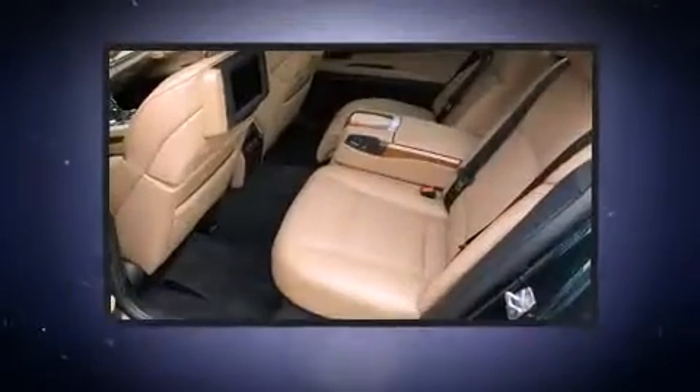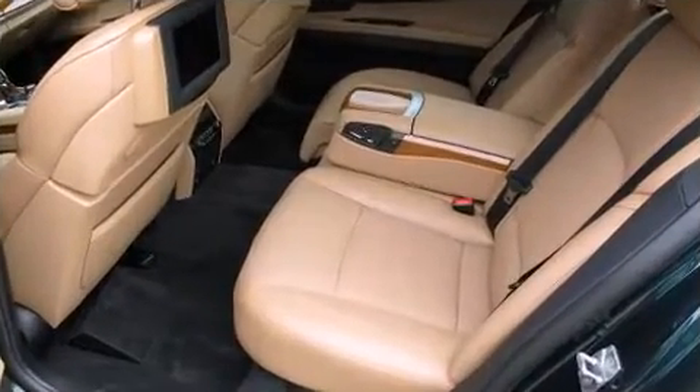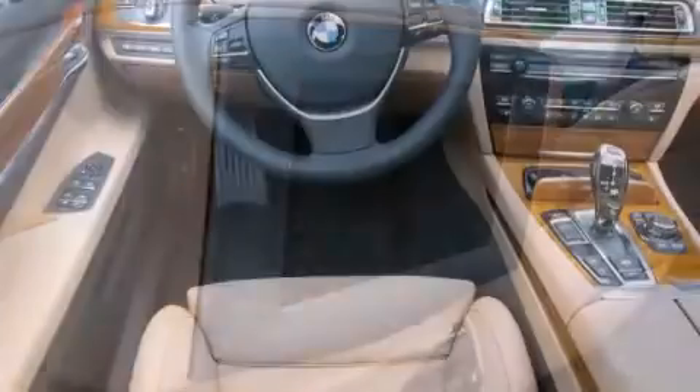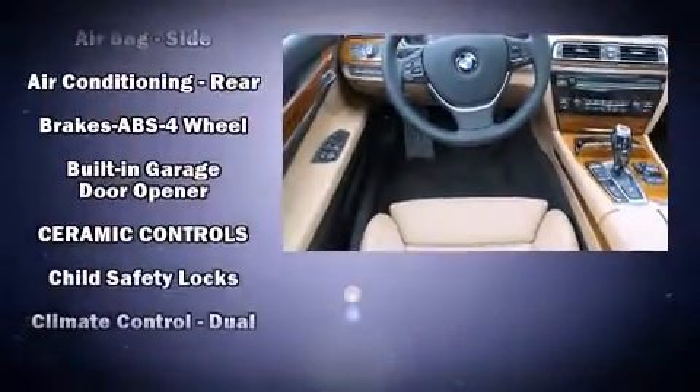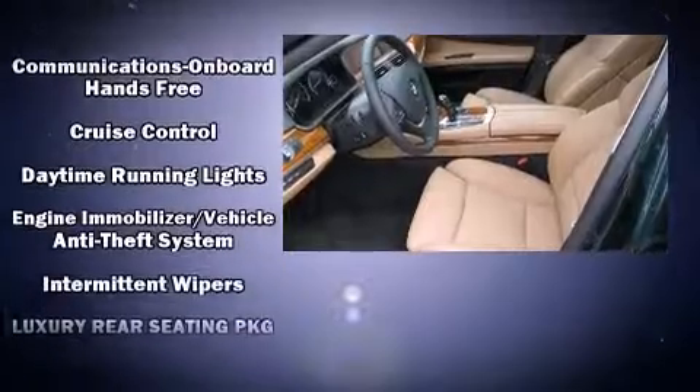With high-intensity discharge headlights illuminating your path, you'll always appreciate maximum visibility. For drivers who enjoy the natural environment, a power moonroof allows an infusion of fresh air. Audio features include a CD player with MP3 capability and 16 speakers, yielding a symphony-like audio experience.